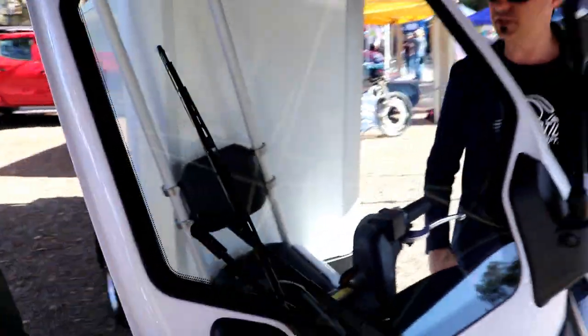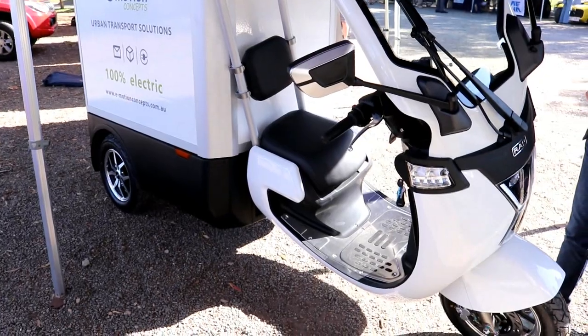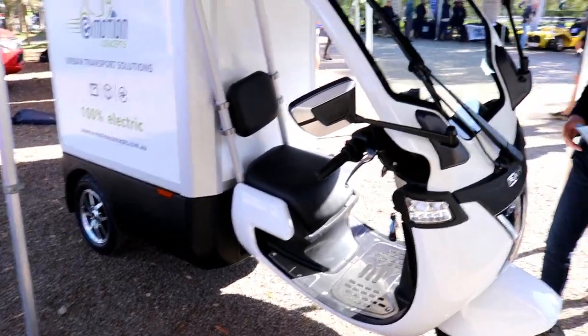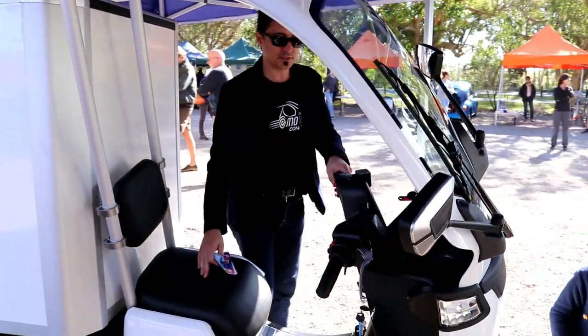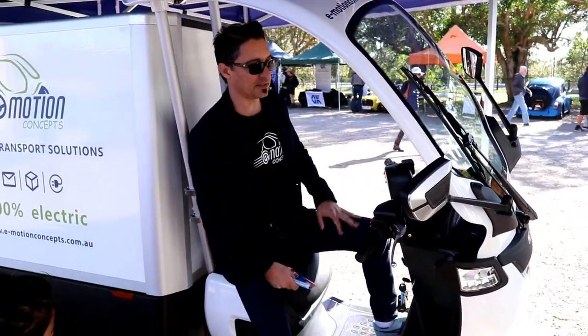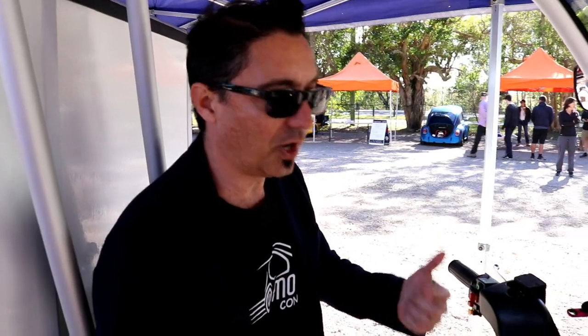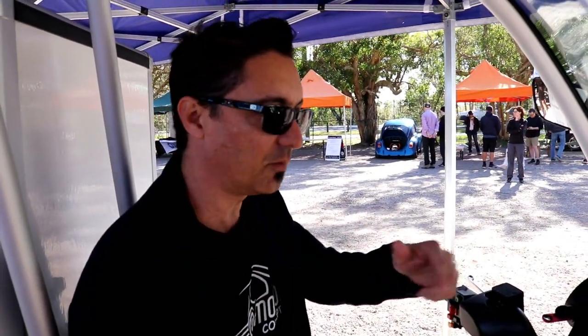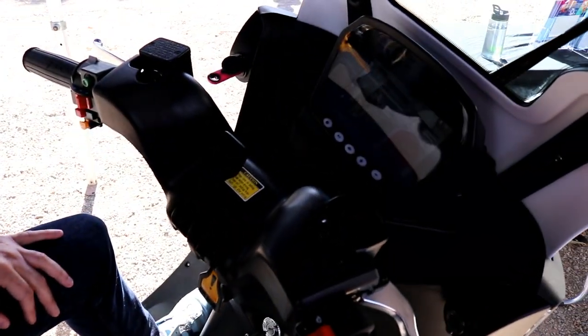It has all the essential elements to satisfy compliance. It also has Bluetooth connectivity and a fleet management system, so businesses can identify and run diagnostics on the vehicle, and see where the fleet is to make routing more efficient.